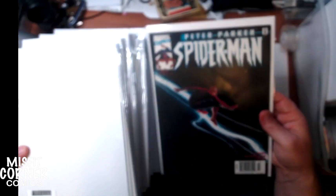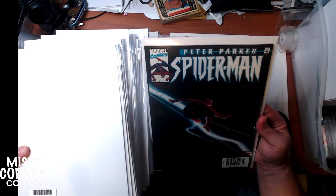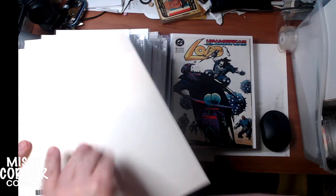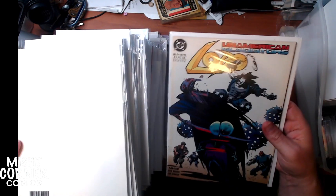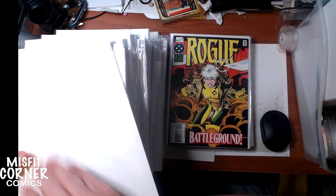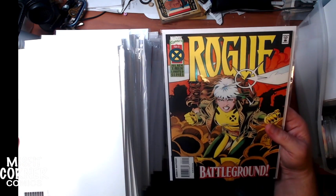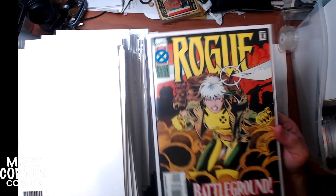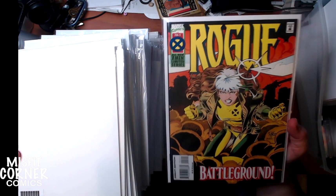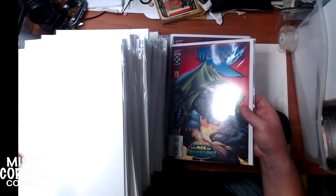Peter Parker's Spider-Man issue number 21. Venom Lethal Protector number 3 from that limited series. Un-American Gladiators with Lobo, number 2. And here's that final piece — Rogue issue number 2, so we'll definitely be bundling this set. This has art by the late Mike Ringo — he was fantastic, and this series is actually kind of cool if you're an X-Men, Rogue, or Mike Ringo fan.